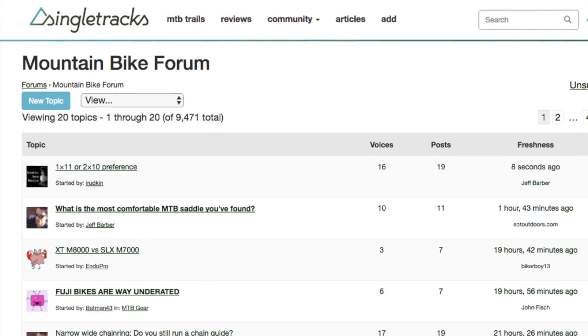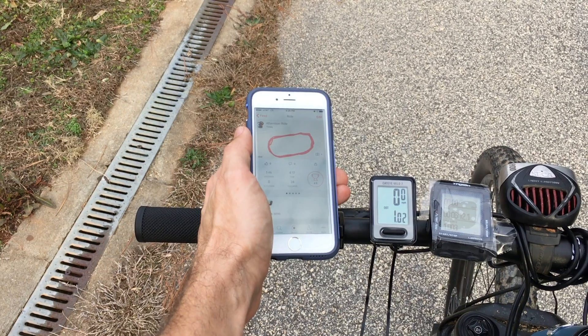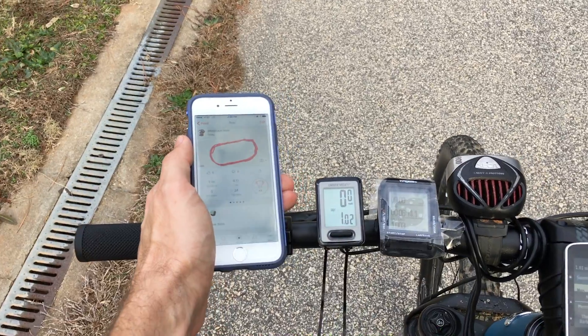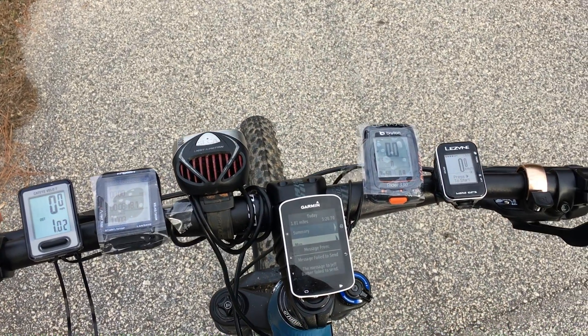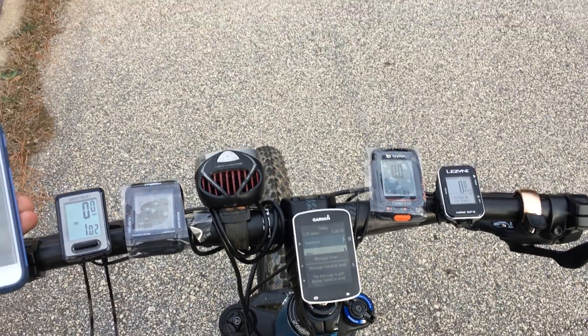Two years ago there was a discussion on the Singletracks forums about whether smartphone GPS apps were as accurate as dedicated GPS devices from companies like Garmin. So we decided to set up a test and see for ourselves.